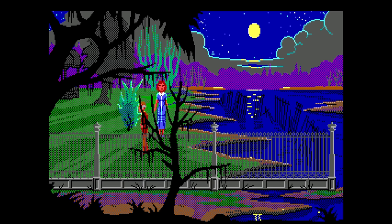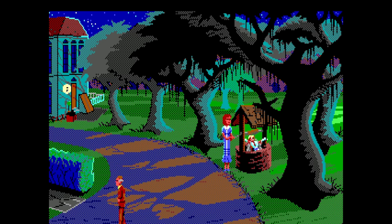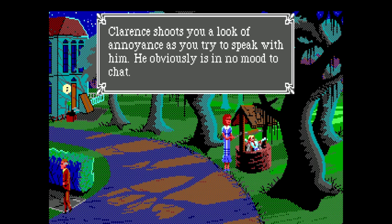It even appears that there's code to prevent Gloria from showing up at the well when Clarence is wandering around this part of the island. Presumably to prevent things like this from happening. He's enough of a grump already — no need to make him seem mildly annoyed at the sight of his deceased ex-girlfriend.